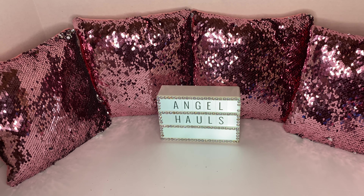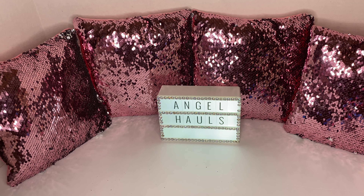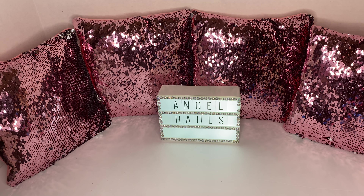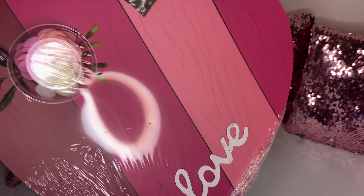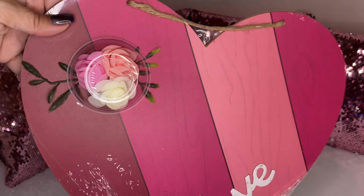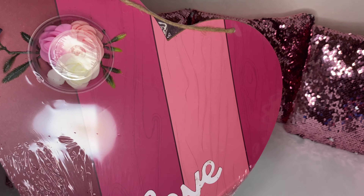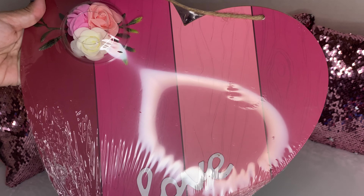Hello beauties, welcome back to another Dollar Tree haul! I picked up a few Valentine items. The first item I saw is this pretty heart — I love the patterns, it's so pretty and it has cute little mini roses.